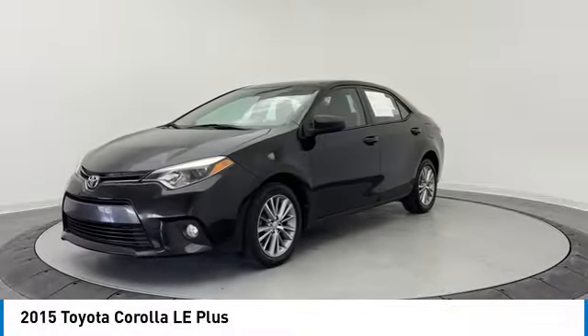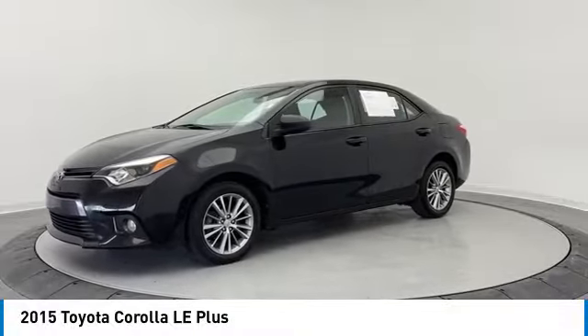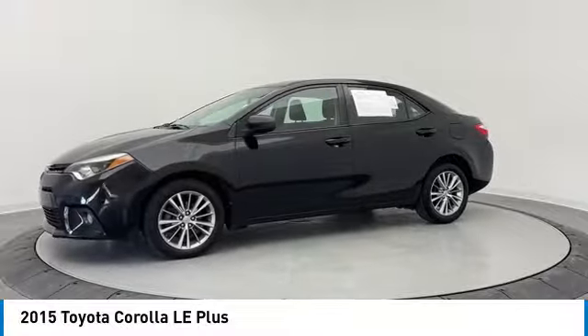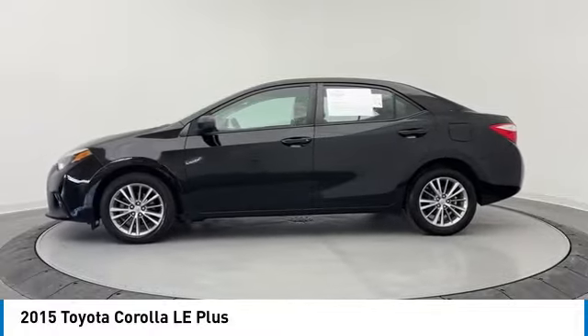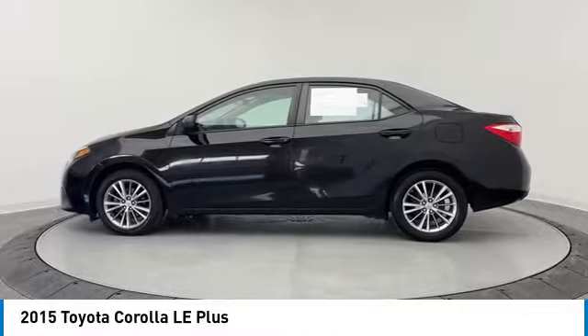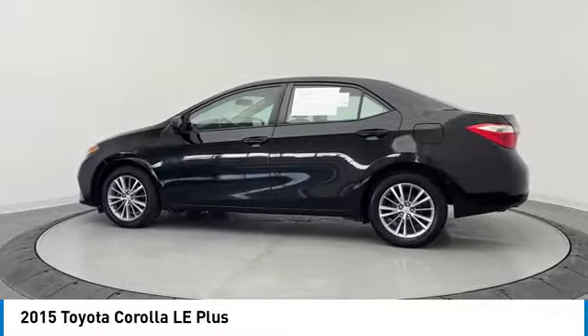Stop by and take a look at the 2015 Corolla. The Corolla is still a great option for those who want dependability, comfort, and value. This vehicle has less than 60,000 miles. Here are some of this vehicle's great options.